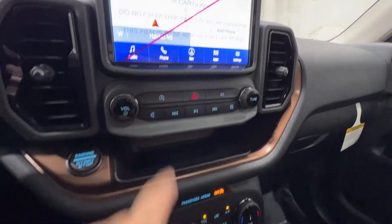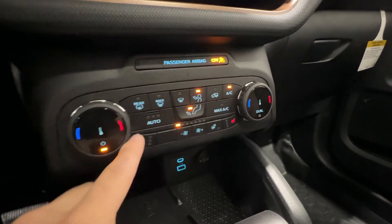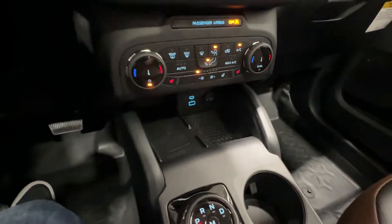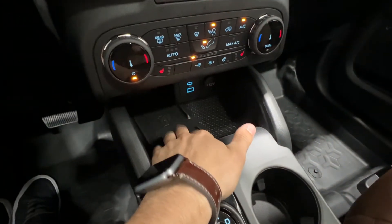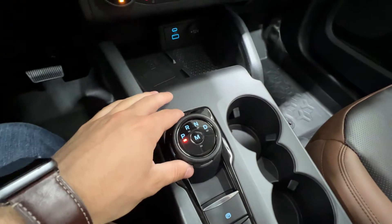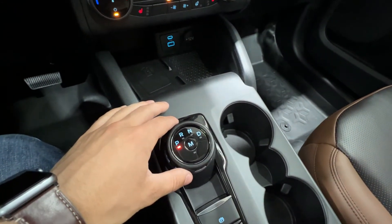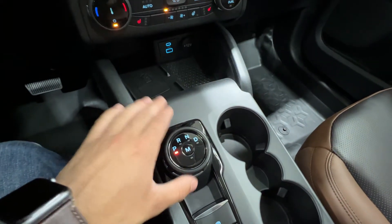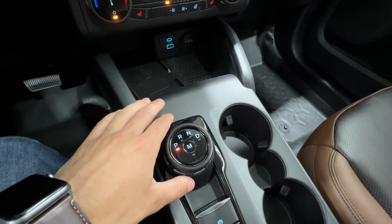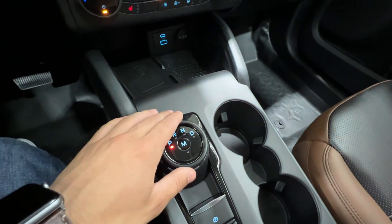We also have your auto start-stop feature. Moving down here, we do have the dual zone automatic climate control, heated seats, and the heated steering wheel button right there. We have a wireless charger, which is included with the premium package, as well as various USB and 12-volt outlets. We have the shifter for the 8-speed automatic transmission, which is paired to a 2-liter EcoBoost engine, unique to the Badlands model. All other Bronco Sport models — including the base, Big Bend, and Outer Banks — do get the 1.5-liter EcoBoost, but they all have the 8-speed automatic.